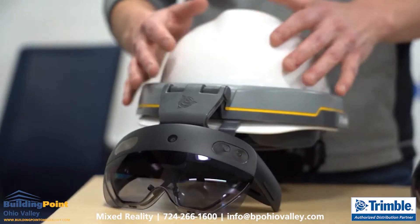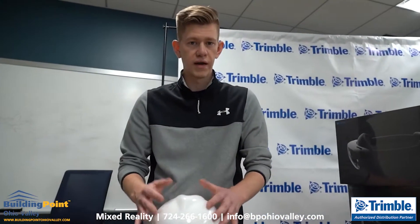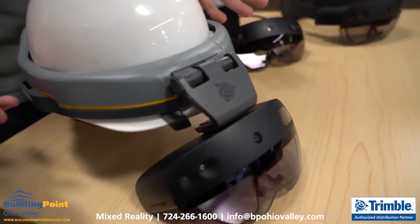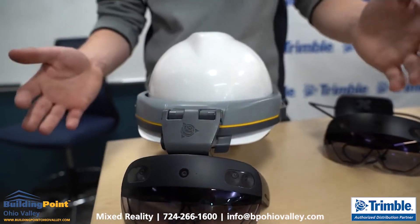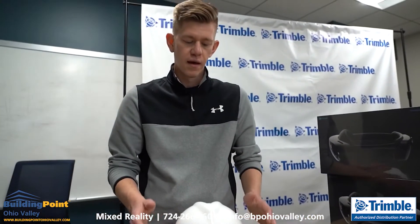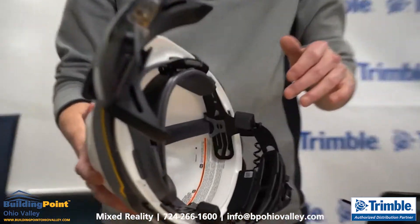This is the device for your site if you're working out in safety-controlled environments that require personal protective equipment — PPE. Some of the things that we added: the most obvious is the hardhat. We took those components and built them into a new chassis that makes it the XR10, which allows it to fit into an industry-standard MSA V-Guard hardhat.